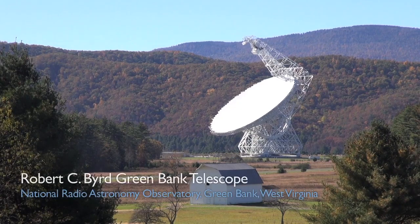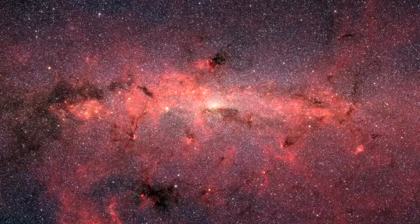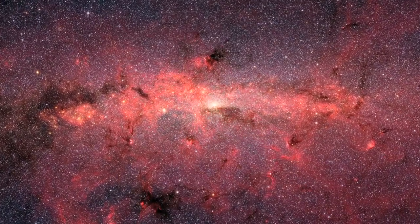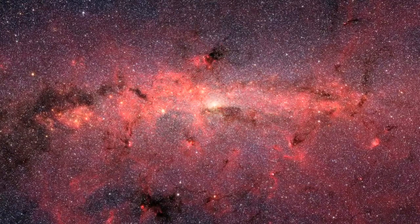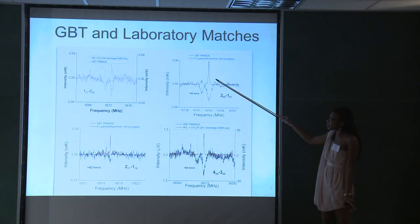We also did a proposal for the GBT. We used the GBT to look into the Sagittarius B2 region, because it is the most chemically rich environment in our galaxy, looking for a line of cyanomethanamine that we were actually able to detect over the summer. We've already detected most of the lines from this molecule in Sagittarius B2 North, and this is the last set of transitions we're going after to have the complete spectrum characterized.